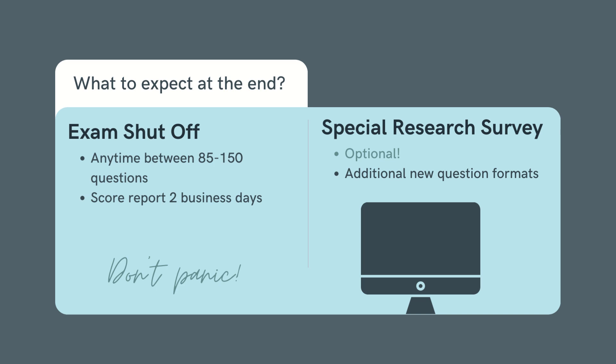After your exam, you may have a special research survey containing extra exam questions where they are testing new question formats. You can choose to complete this or end it anytime by clicking 'End Exam.' These will not be counted within your score, and you'll have half an hour to complete these extra questions if you choose to participate — essentially helping future students by working out the kinks in new question formats.